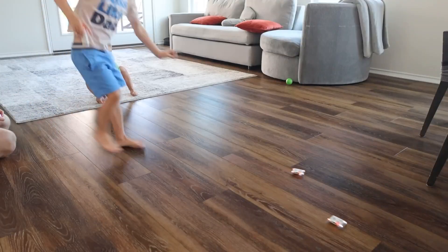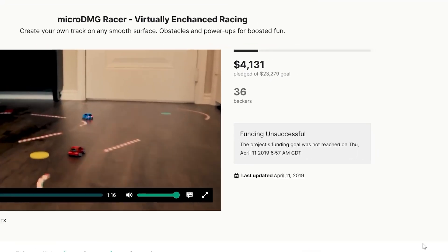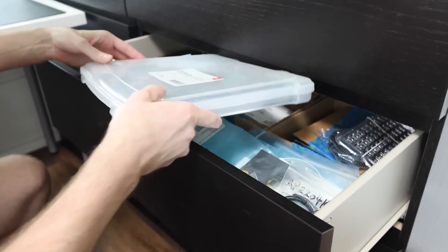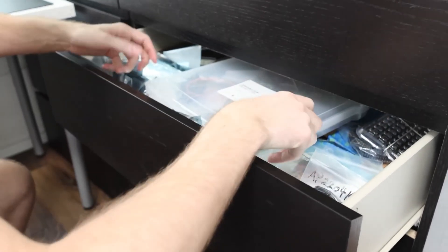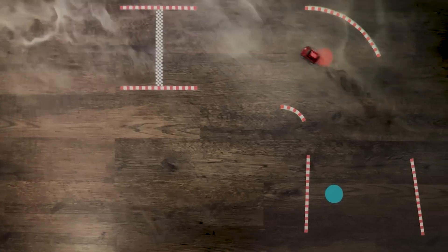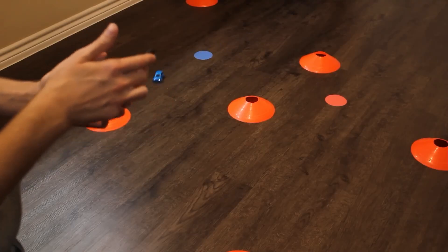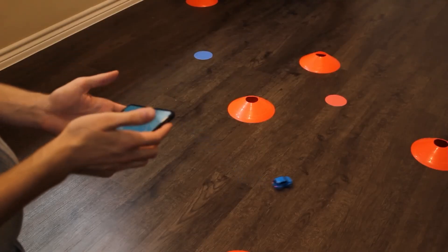Years ago, Stuck at Prototype developed a tiny smart RC toy car and launched it on Kickstarter. When it didn't meet its goal, he packed up his project and his disappointment and moved on. But some ideas will just keep gnawing at you until you do them justice, and so he brought the project back to life, updated the electronics, and made it all open source.